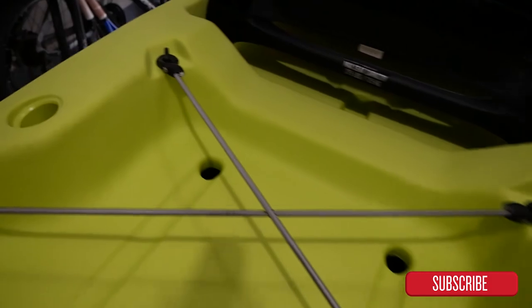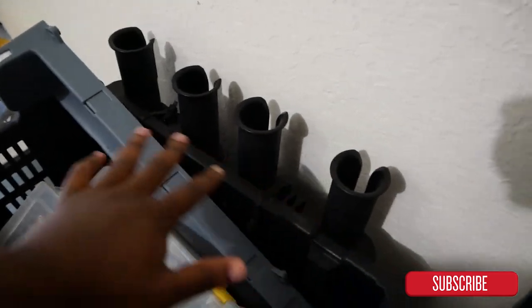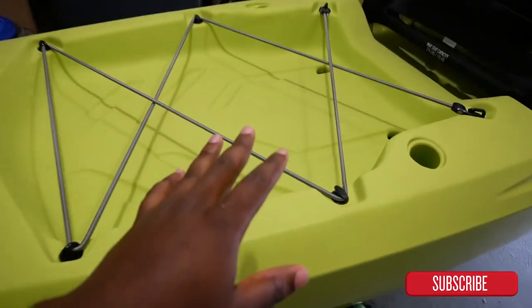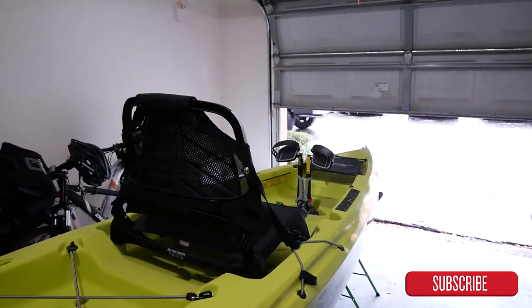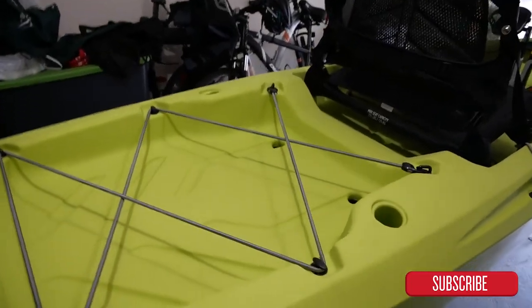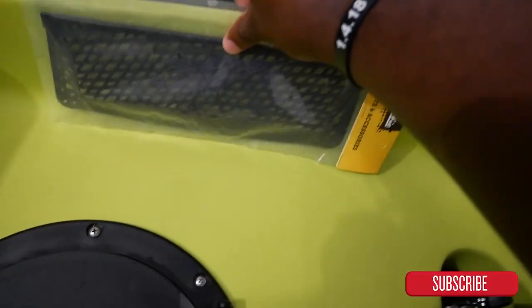It does come with two flush rod holders. I used to use a crate on my old kayak which has four more rod holders, so I'll sit that back here and we should be good. If I have six rods and I'm not catching fish, that's my fault — not because I don't have enough rods.